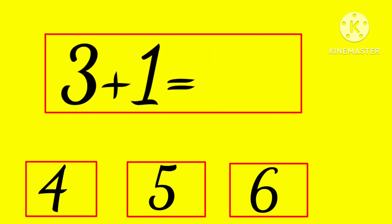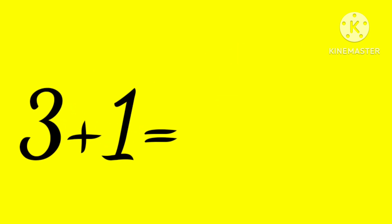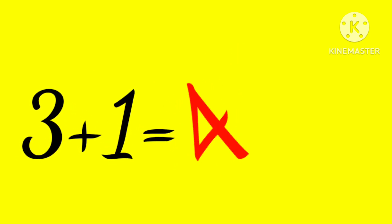3 plus 1 is... 4, 5, or 6? Hmm... yes, 4! 3 plus 1 is 4.